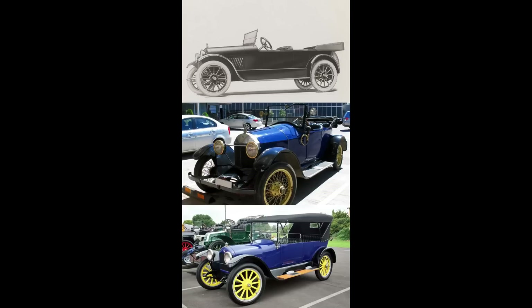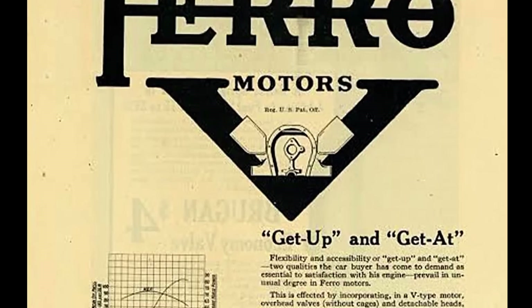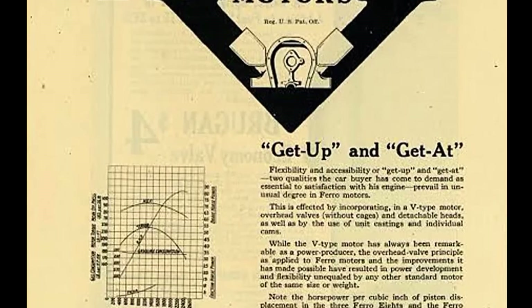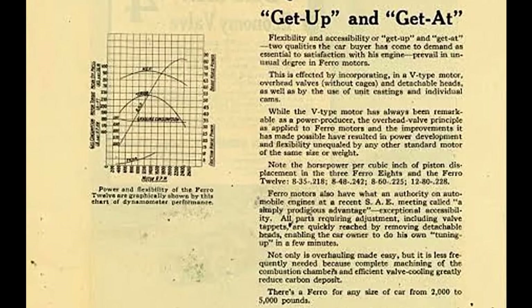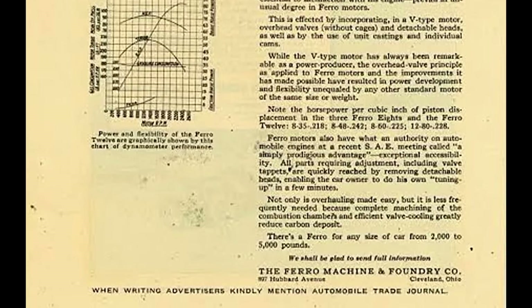Now it's time for Name That Tune! First person to get both the name of the band and the song title wins — we'll have their comment pinned to the top of the comment section. Thank you all so much for watching. If you'd like to get in touch, shoot me a comment below or email me at what_its_like at yahoo.com. If you're watching this on Thanksgiving, have a happy Thanksgiving. Until next time, toodaloo!